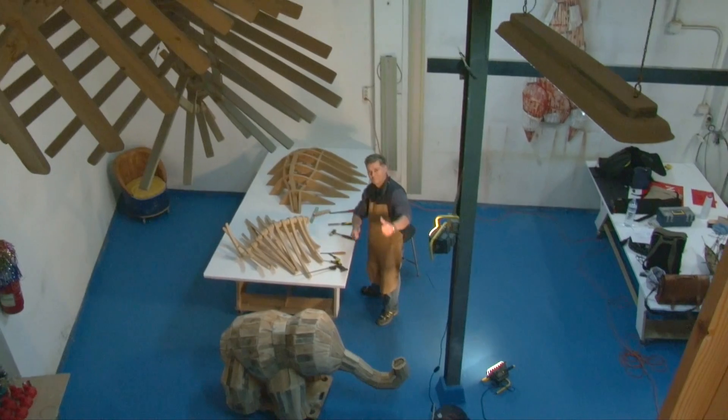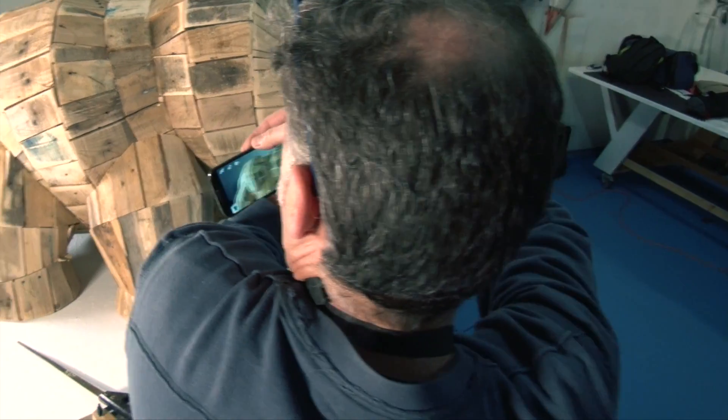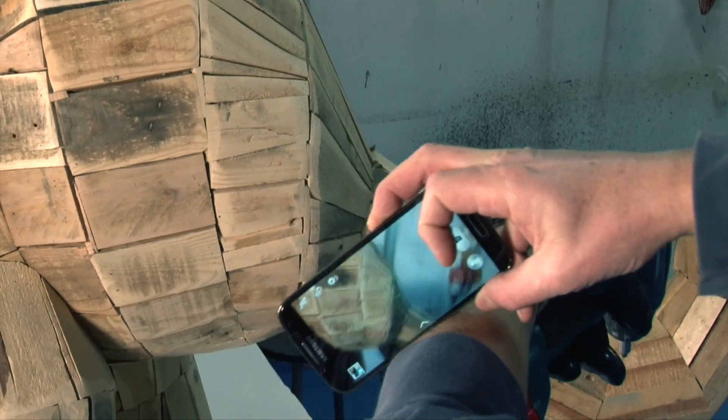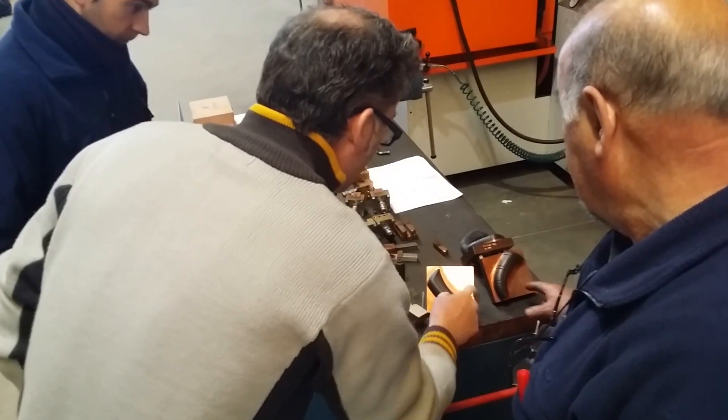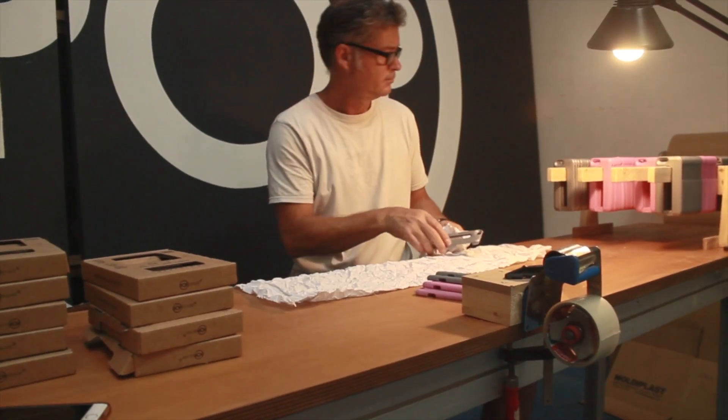Pablo Erlansen came up with the idea of PopsiCase when he was having a hard time trying to take a picture with one hand. He thought that a handle would solve this problem, so he built the first prototype.